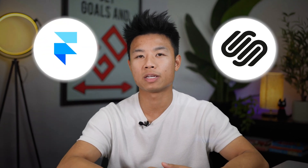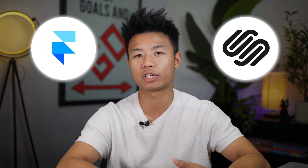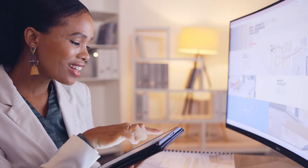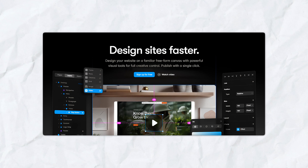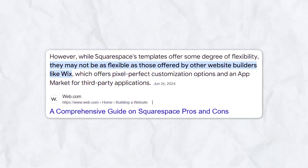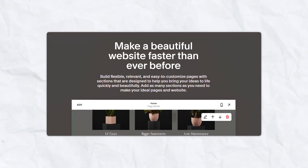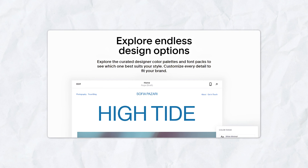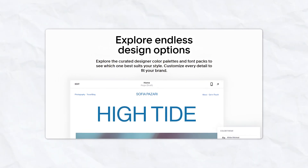One of the most significant differences between Framer and Squarespace is their approach to customization and design. If you're the type of person that likes to tweak every pixel, Framer gives you everything you need in its open canvas website builder, making it ideal for projects that value creativity and uniqueness. Squarespace offers less flexibility in terms of design but compensates with its beautifully crafted design templates, which can be customized to match your brand's aesthetic and fully work out of the box.